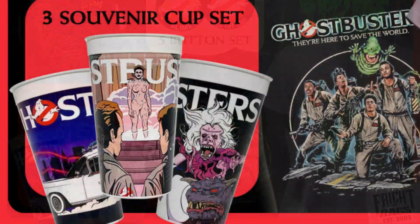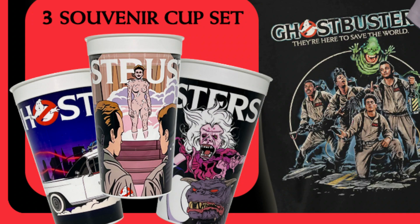First up we have this Free Souvenir Cup Set, and as you can see it's a very retro style looking cup set. Love the artwork on these — they look very, very cool.